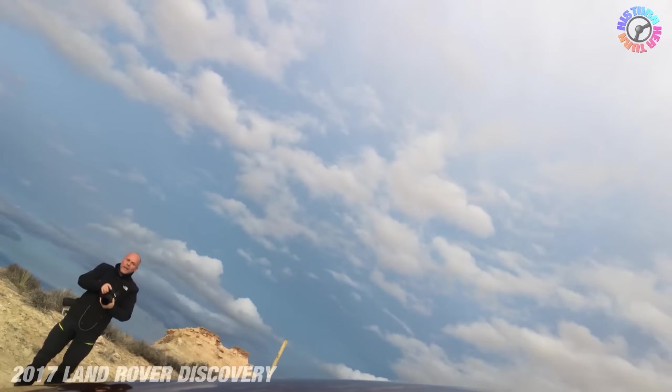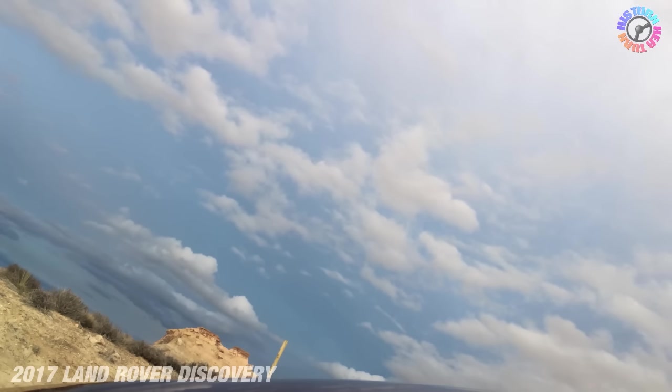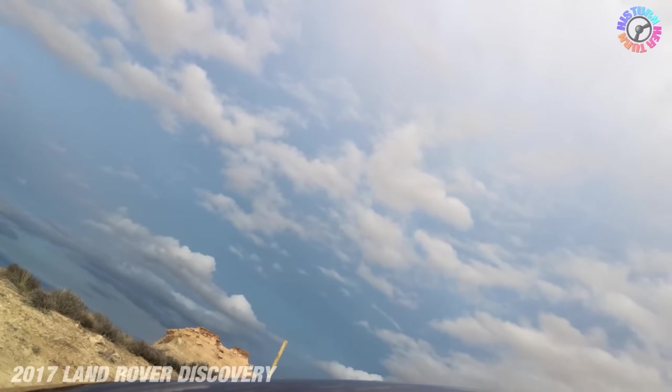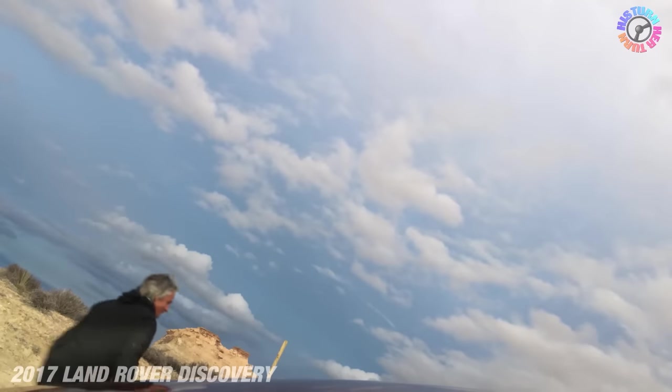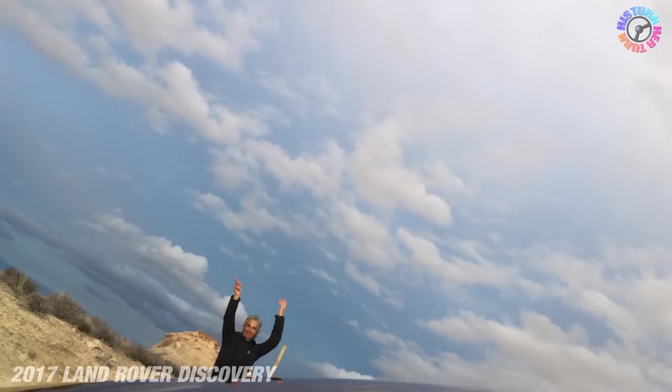This is crazy. If you want to show the stiffness of the body, we can open and shut the door — but I trust you, because I'm not getting out of this car. Look at this shot — this is real, this is not us turning the camera.